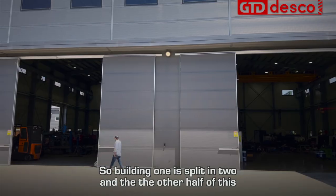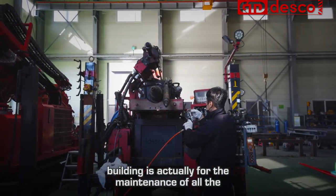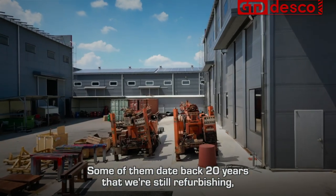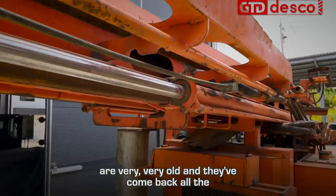Building one is split in two, and the other half of this building is for the maintenance of all the rigs that come in from our other customers — full refurbishment. Some of them date back 20 years that we're still refurbing. There are actually a couple around the corner that are very old and have come back all the way from Africa.